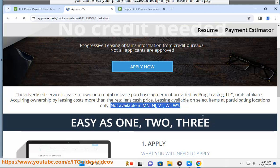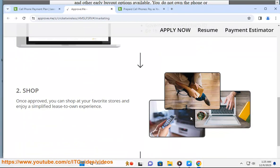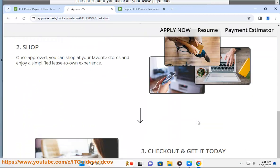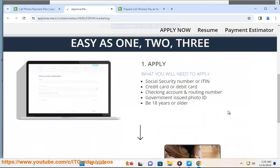You can apply online through the Progressive Leasing website at approve.me/s/cricketwireless, or at a participating Cricket store where sales associates can help you through the simple application process. You can also apply through the Progressive Leasing mobile app, which you can find on the App Store or Google Play. You will get an instant decision after you submit your application.